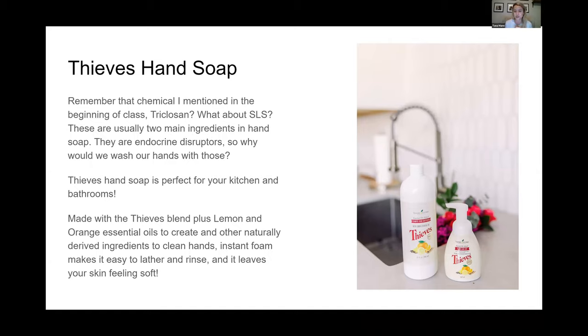Triclosan has been directly linked to endocrine disruptors, and I honestly feel like every woman should have a red light go off in their head about that - your endocrine system includes your thyroid and your hormones. If you are consistently every day pumping triclosan or SLS onto your hands, be mindful of that. The Thieves Hand Soap refill gives you at least four, probably five bottles of hand soap.